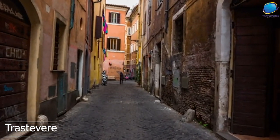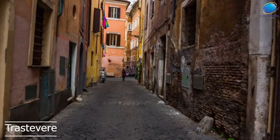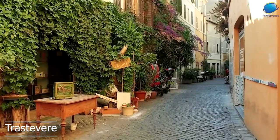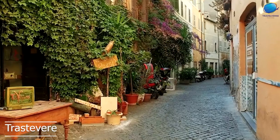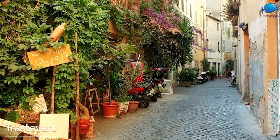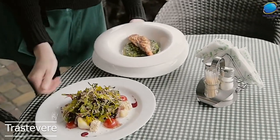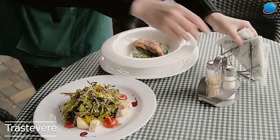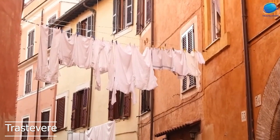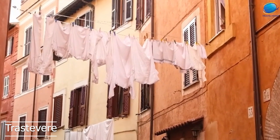Today, Trastevere retains much of its historic charm and character, with its narrow streets lined with small shops, cafes, and restaurants. One of the highlights of Trastevere is its vibrant nightlife. The neighborhood is home to many bars and clubs, and it's a popular destination for young people and tourists looking for a fun night out. The streets are often filled with people enjoying drinks and live music, and the atmosphere is lively and festive.